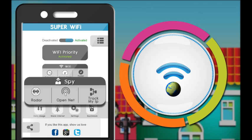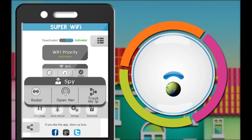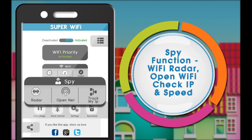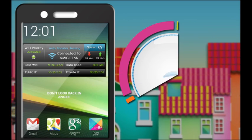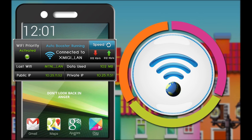This feature-rich app integrates multiple features for easy use and is a perfect WiFi manager. The widget creates a shortcut of the app on the home screen to ensure simplified and easier use.